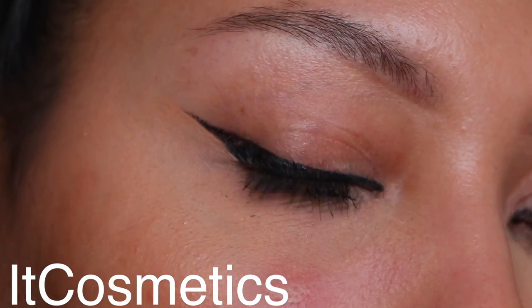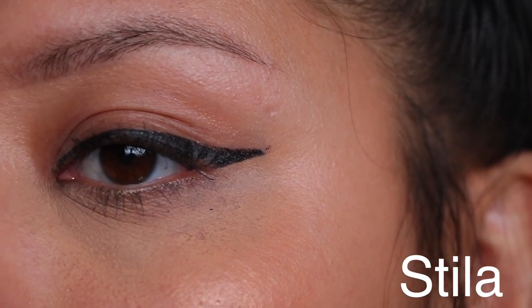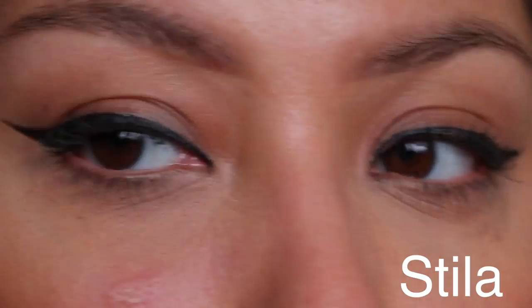Now for the waterproof category — I have clips of me after my workout, and I sweat a lot, so this was easy to test. The Kat Von D ended up being the winner: it still kept its crisp edge after the whole workout. Second place was the It Cosmetics, which lasted really well. The one that was fading out and disappearing was the Stila — it definitely did not last through my whole workout. I tested it with heat, my body getting warm, and being in the sauna, and Kat Von D was number one.